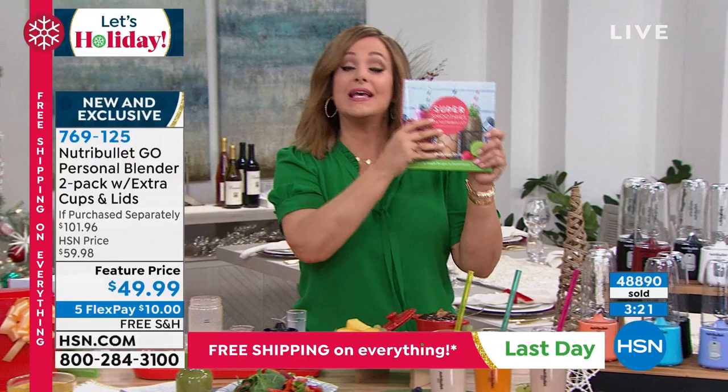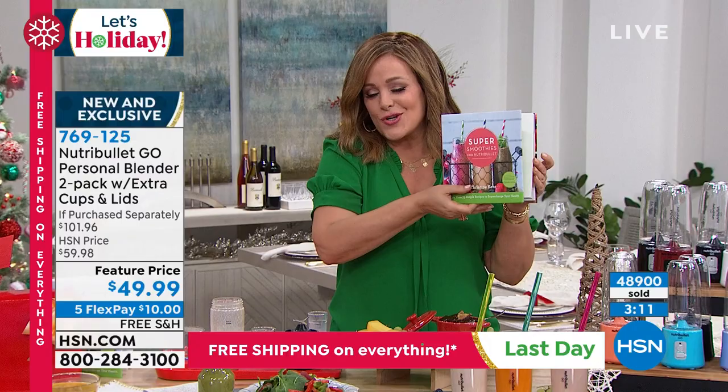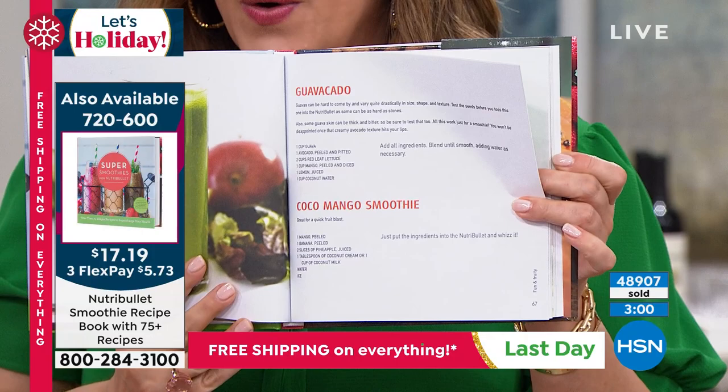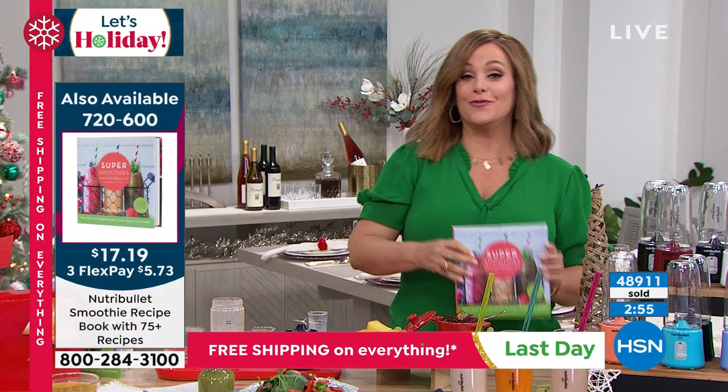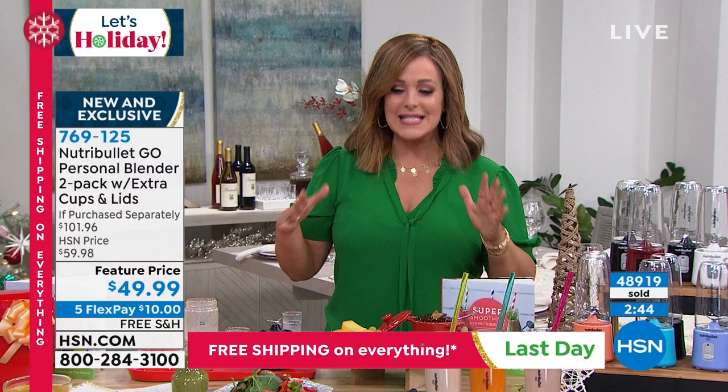For those asking about the cookbook or recipe book, we still have it in stock — over 75 recipes, 160 pages, hardcover. Made by the good folks at NutriBullet specifically for the NutriBullet, it's also great for your NutriBullet Go. Available for $17.19. Remember, final hours of free shipping on everything — at midnight the free shipping on everything goes away. Please consider buying this; it's a gift everybody will appreciate.